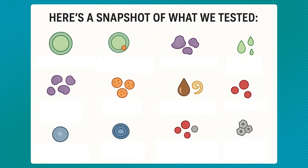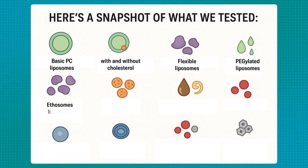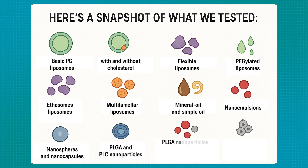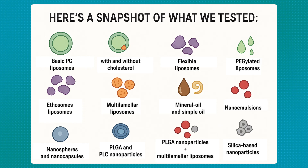We tested: basic PC liposomes with and without cholesterol, flexible liposomes, PEG liposomes, ethosomes, multilamellar liposomes, mineral oil and simple oil vehicles, nano emulsions, nanospheres and nanocapsules, PLGA and PLC nanoparticles, PLGA nanoparticles mixed with multilamellar liposomes, and silica-based nanoparticles including those from some companies you may have heard of. We even reached out to several companies with topical dutasterides on the market, offering them free inclusion in this study, because we truly wanted to compare as many delivery vehicles as possible to know once and for all what the best performer was.